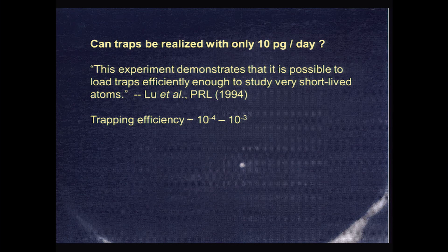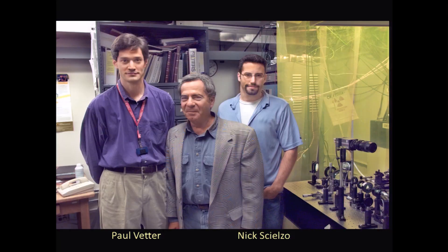We showed that this can be done. With that, I graduated, left, and more students joined the project. Nick Schalzo also received a PhD on this project, and long-time collaborator Paul Vetter — who is here — put in more effort than any of us in making sure the experiment reached its physics goal.